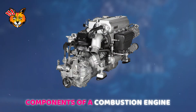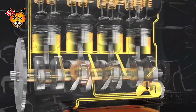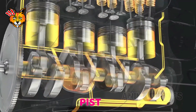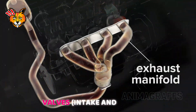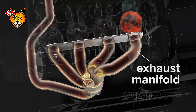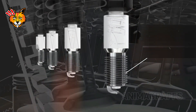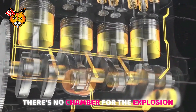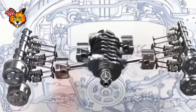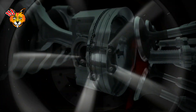Every combustion engine is a symphony of parts working in harmony. The cylinder is where the magic happens — a sealed chamber where the fuel-air mixture ignites. The piston moves up and down inside the cylinder, driven by the explosions. The crankshaft converts the piston's linear motion into rotational motion. Valves — intake and exhaust — control the flow of fuel-air mixture and exhaust gases. The spark plug ignites the fuel-air mixture, causing the explosion that drives the piston down. Without the cylinder, there's no chamber for the explosion; without the piston, there's nothing to convert that explosion into motion. The crankshaft then takes this motion and turns it into the rotational energy needed to move a car's wheels.